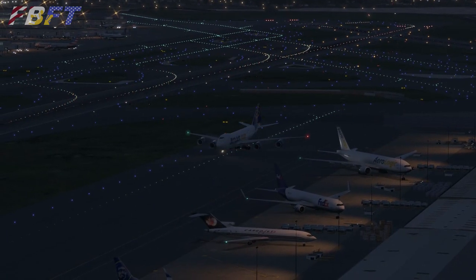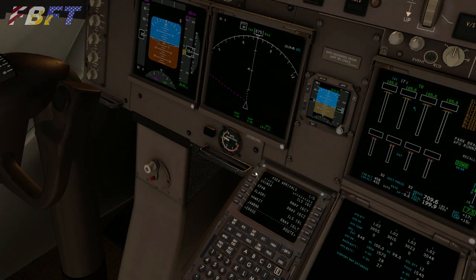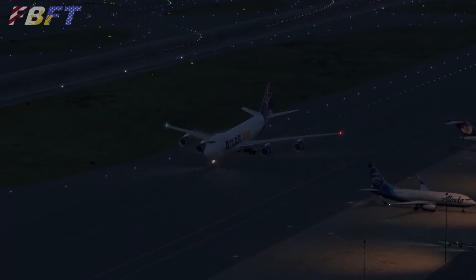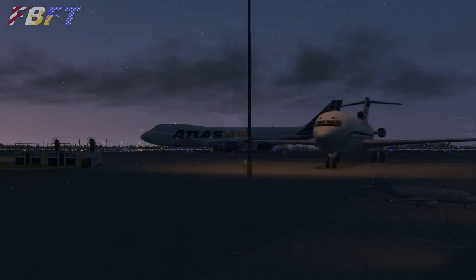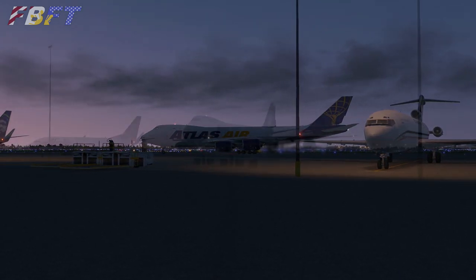Speaking of the FMC, that is where quite a few of the little changes and bug fixes have been implemented. One new feature is the display of the SIDs and STARs on the nav display as previews with a white dashed line — this is a feature of the real 748. Improvements have also been made to the step climb input, the approach speed computations, and now a warning is displayed if the nav database is not installed. I had to snicker at that because I'm one of the fools who, when I initially installed version 2.0, didn't have the nav database set up correctly and it gave me endless problems — but that was my own fault.